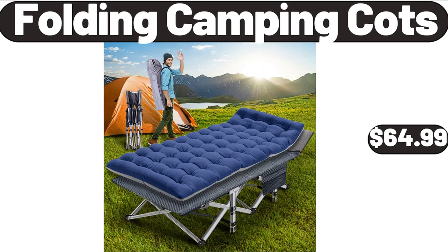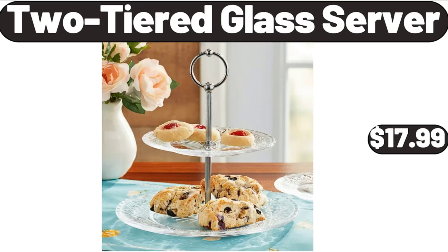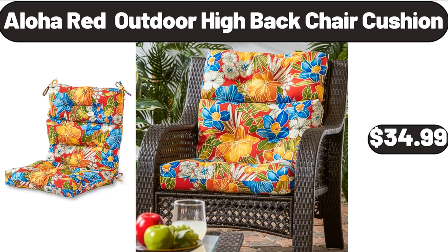Folding Camping Cots, $64.99. 2-Tiered Glass Server, $17.99. Aloha Red Outdoor High Back Chair Cushion, $34.99.